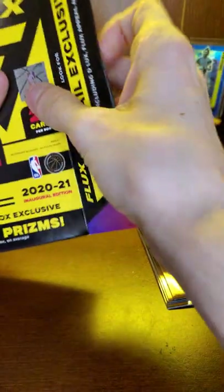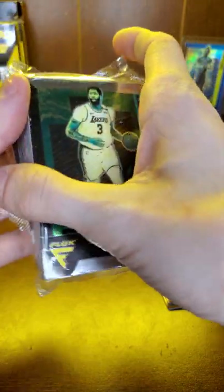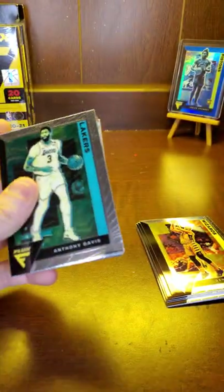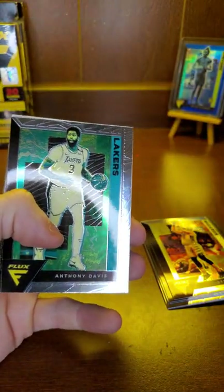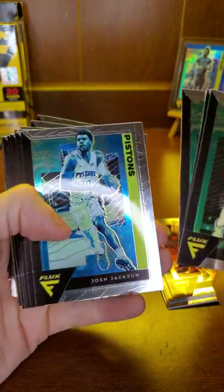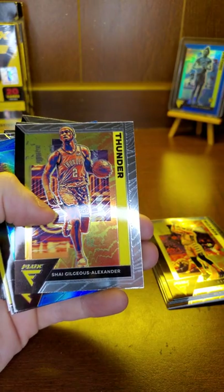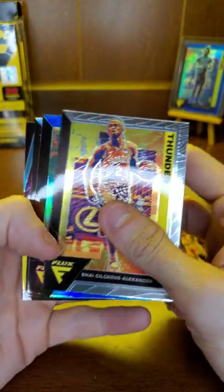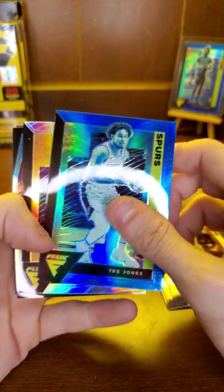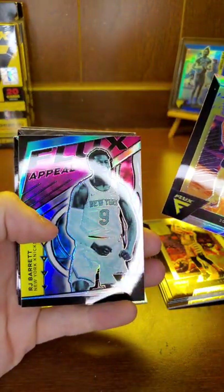Alright, hanger number two. Would love to get an Ant Man or Melo. I've become more of a fan of Anthony Edwards' cards. There's a nice Luka, Duncan Robinson, Josh Jackson, Russell, Kyle Lowry. Alexander, Trey Jones — flux appeal RJ Barrett silver.